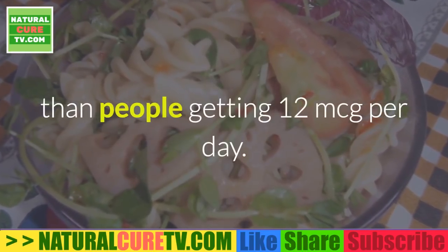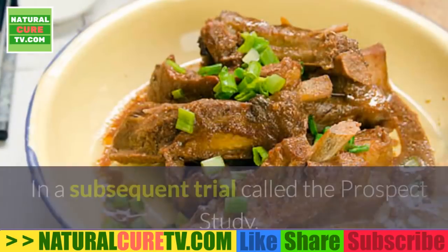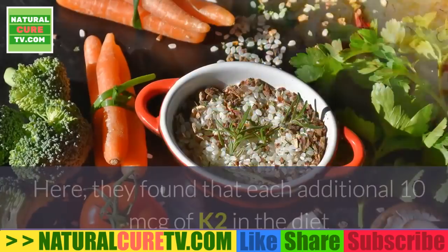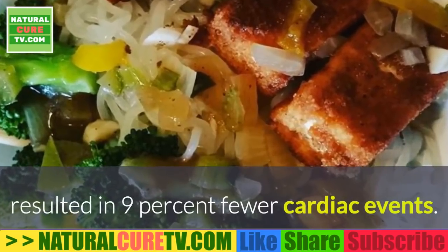This was a profound discovery because such a correlation did not exist for K1 intake. In a subsequent trial called the Prospect Study, 16,000 people were followed for 10 years. They found that each additional 10 micrograms of K2 in the diet resulted in nine percent fewer cardiac events.